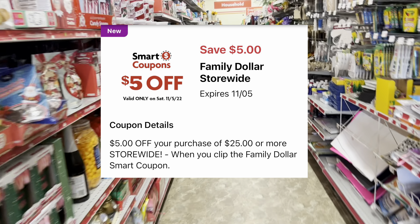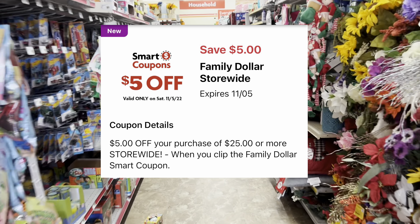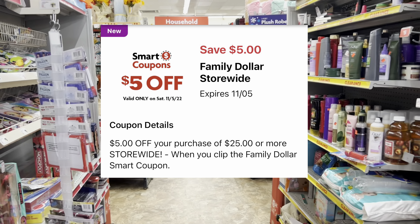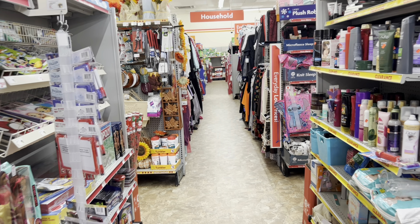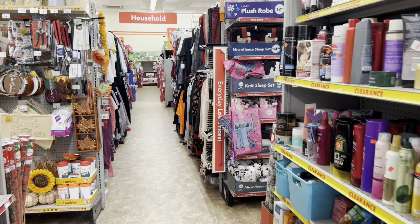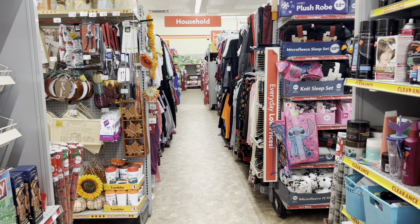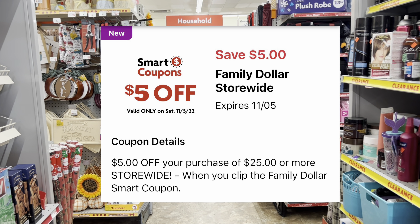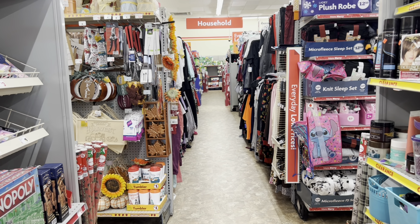Welcome back! We are inside a Family Dollar getting into our $5 off $25 scenario video. If you're new to my channel, I teach you how to save money from couponing. For those who aren't new and continue to come back, like the video and subscribe with the bell notification. We're here to get into our $5 off $25 scenario video with all digital deals for this Saturday only, using the Family Dollar app which is free.